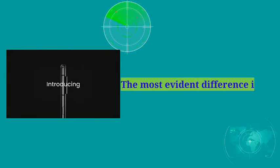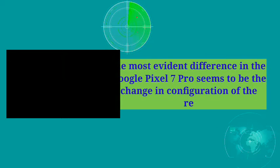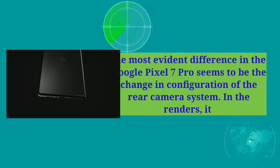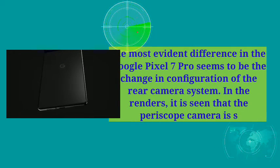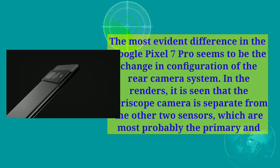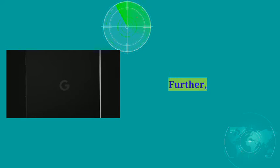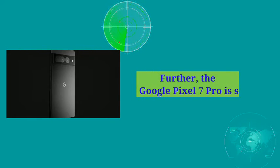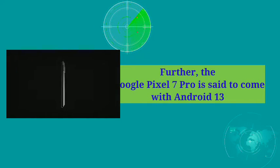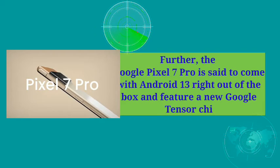The most evident difference in the Google Pixel 7 Pro seems to be the change in configuration of the rear camera system. In the renders, it is seen that the periscope camera is separate from the other two sensors, which are most probably the primary and the ultrawide lenses. The Google Pixel 7 Pro is also said to come with Android 13 right out of the box and feature a new Google Tensor chip.